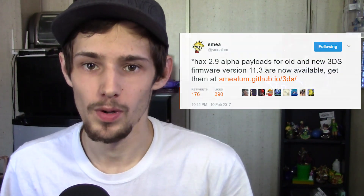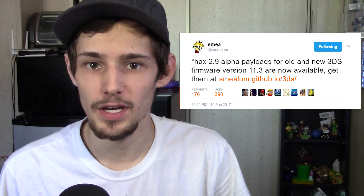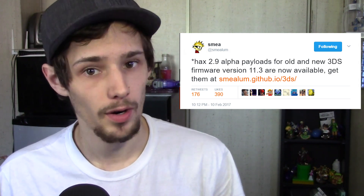Welcome to a new episode of Pixel News. Homebrew is now on 11.3 — you can go download it for old and new 3DS, get homebrew set back up, and go play some Halo Revamped or emulators, whatever you want to do. You can do it now on 11.3.